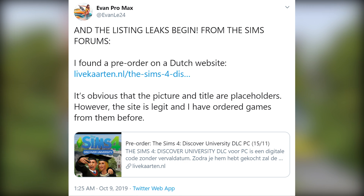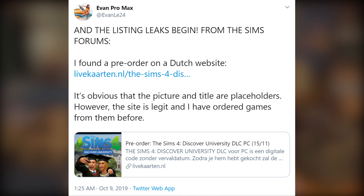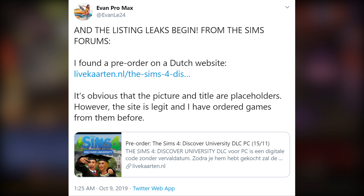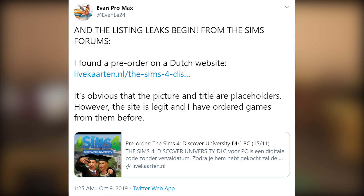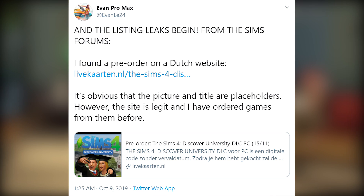I know you're thinking this is probably fake — look at the picture. Obviously those are Sims from The Sims 3, the background is from The Sims 3 University Life, and the icon is the old Sims 4 icon photoshopped. And yes, you're right — the picture is obviously 100% fake, but the listing itself I don't really think is going to be fake.